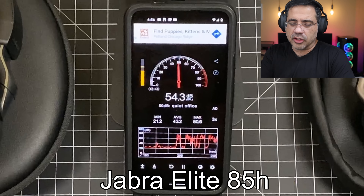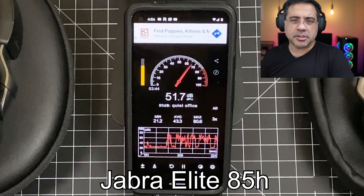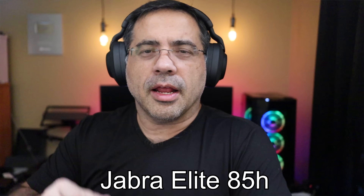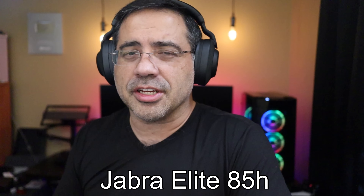Now we're going to do a call quality test of the Jabra Elite 85H in a quiet environment. If we take a look at our decibel readings, anywhere from 22 to 24 decibels in noise. This is what the call quality would sound like when making a phone call on the Jabra Elite 85H in a quiet environment.